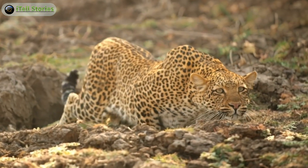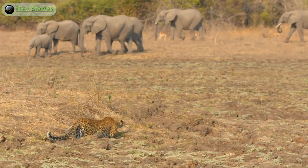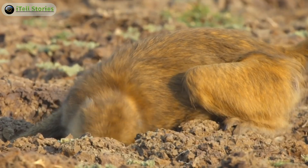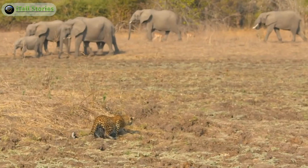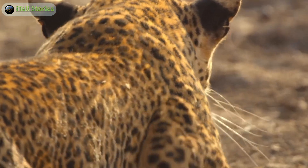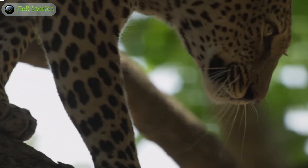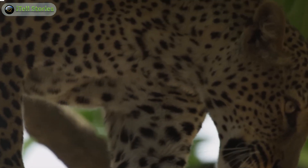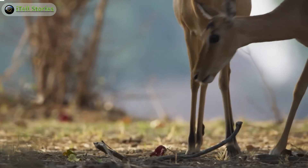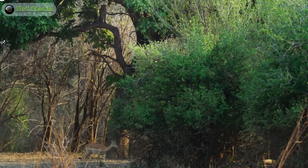Starting with the leopard — a solitary hunter renowned for its stealth and ambush tactics. Patient and strategic, leopards meticulously stalk their prey with incredible precision before launching powerful and often unexpected attacks. Their ability to adapt hunting techniques to diverse environments showcases their intelligence and versatility. Leopards possess remarkable agility and climbing prowess, allowing them to navigate varied terrains from treetops to rocky landscapes. This agility not only aids in hunting but also provides a means of escaping larger predators or securing their kills in strategic locations.